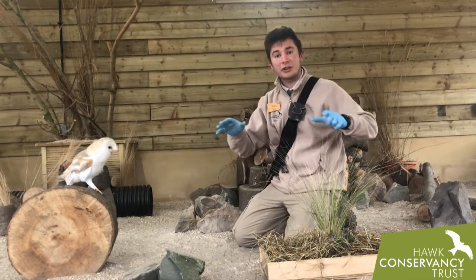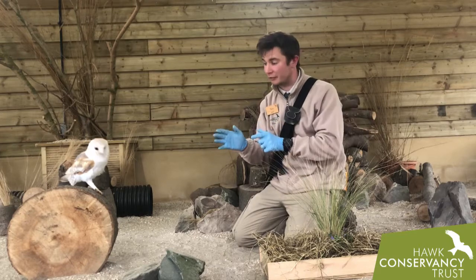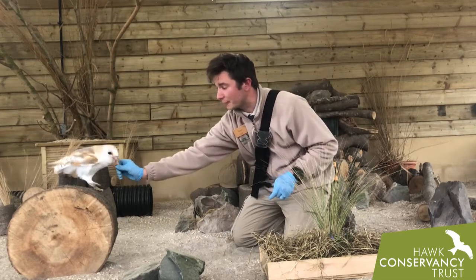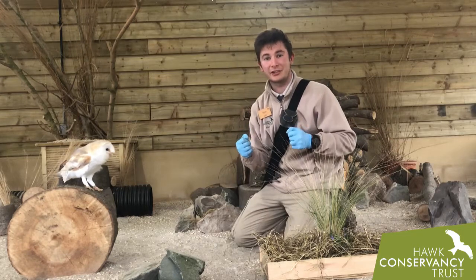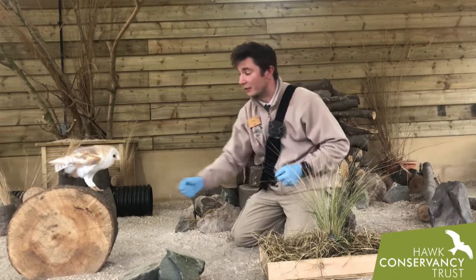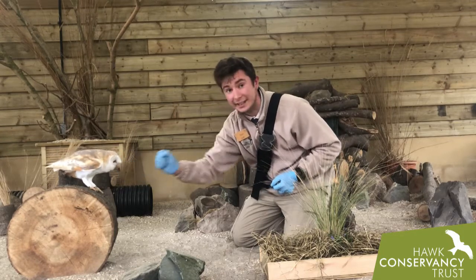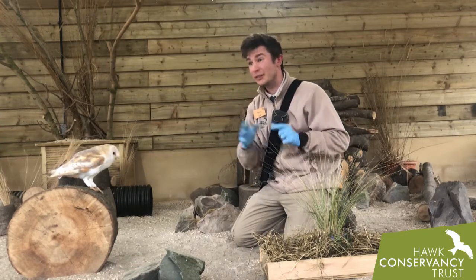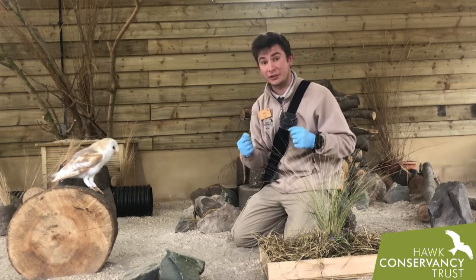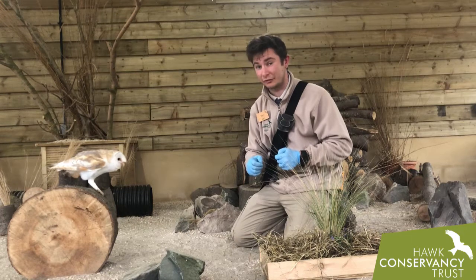Dry grassy meadow areas are perfect for a barn owl to hunt during the spring, and it's this sort of time in the wild that you would expect to see barn owls out hunting quite a lot, even during the daytime. I've had lots of people ask whether it's okay to see a barn owl out during the daytime at this time of year — some people think they look a little bit lost, but that's not true at all. In fact, they're out hunting because they've got young chicks to feed.